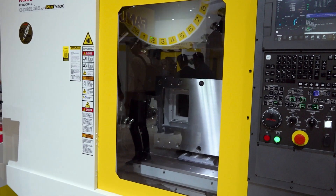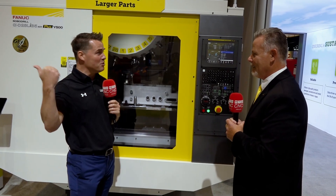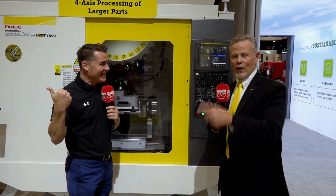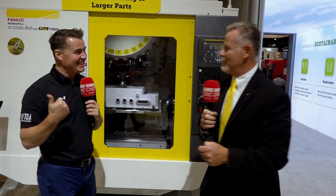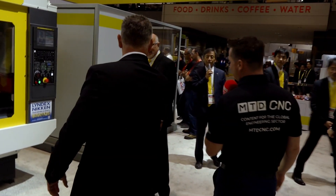Lou did such a good job I could just move right over here to Steve. We're going to see something equally important — some five-axis processing of larger parts for FANUC.